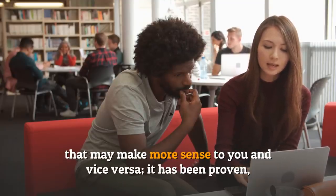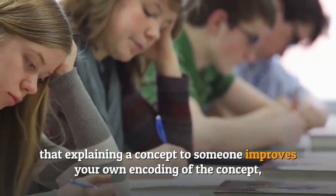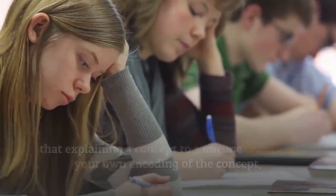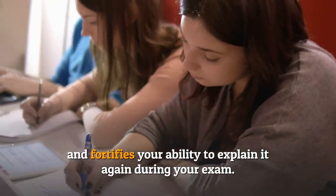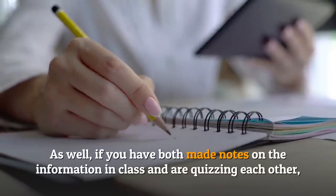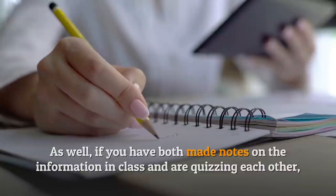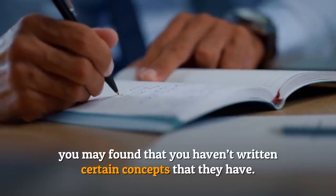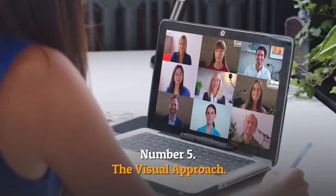If you don't understand a concept, they may explain it in a different way that makes more sense to you, and vice versa. It has been proven that explaining a concept to someone improves your own encoding of the concept and fortifies your ability to explain it again during your exam. Also, if you have both made notes on the information in class and are quizzing each other, you may find that you haven't written down certain concepts that they have.